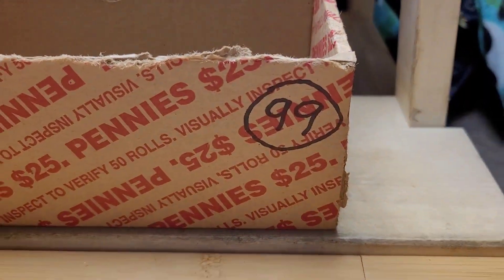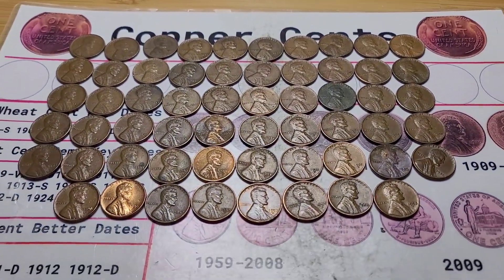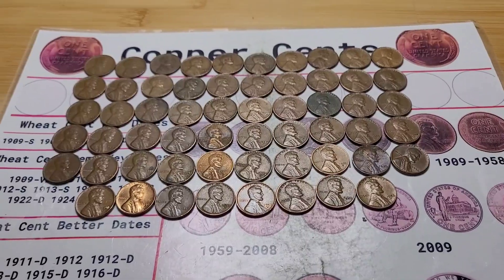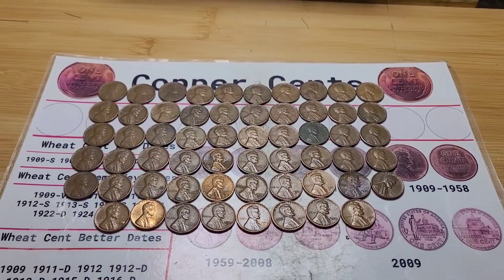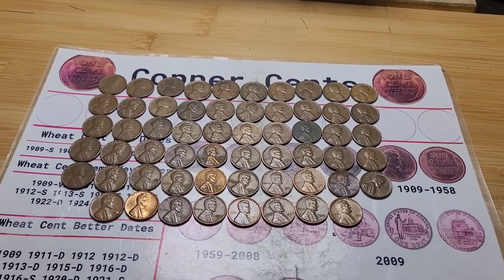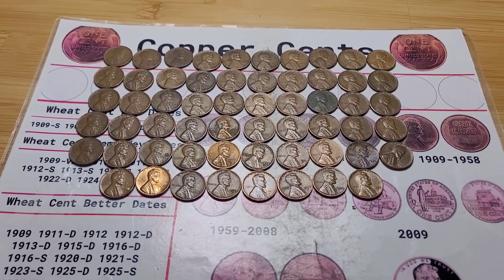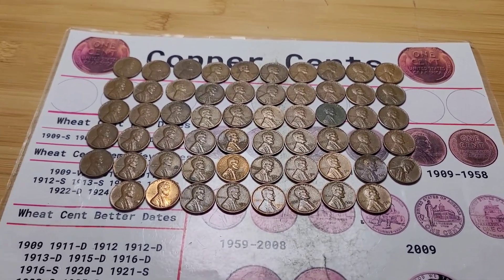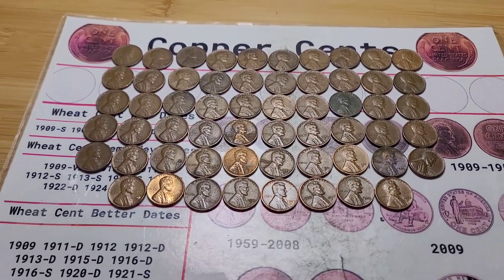Alright, box 99 is done and it was a record-breaking box — 58 wheat pennies. In January 2023 I broke my record with 56 wheat pennies, and today as of recording in October 2023, I beat it by two wheat pennies. I am very proud of myself and this box did wonderful.